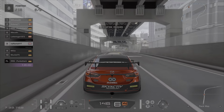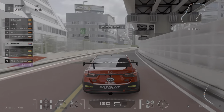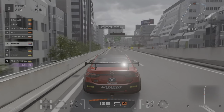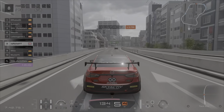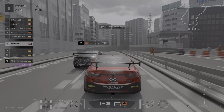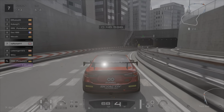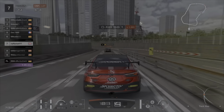Just after I got my overtake done I noticed the car in front was going quite slow. As he goes into the penalty zone he takes his penalty but then absolutely just wipes him and myself out. I believe he eventually got a 5 second penalty for that move.